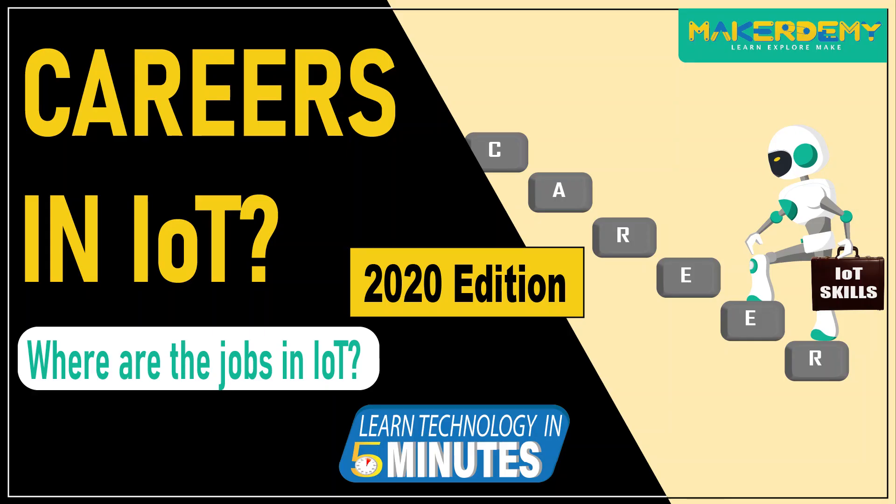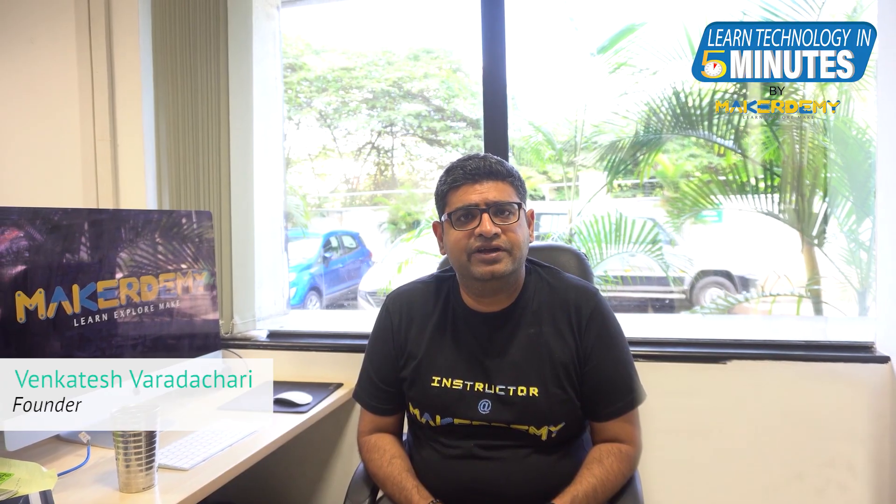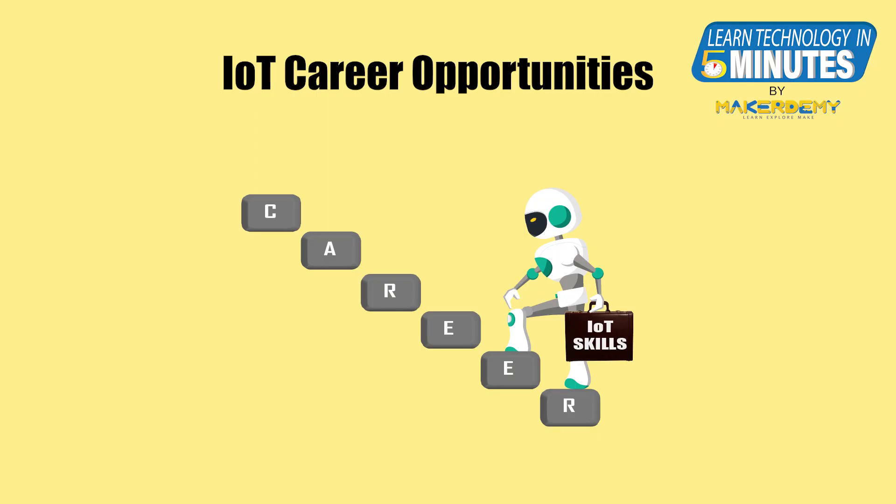Hello, and welcome to another episode of Learn Technology in 5 Minutes from Makerdemy. I am Venkatilish, the founder of Makerdemy. In this episode, we will take a look at the career opportunities available in IoT.